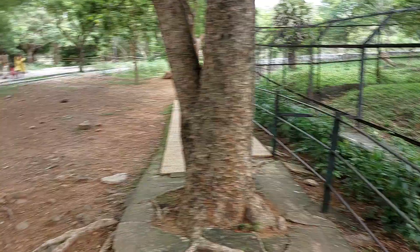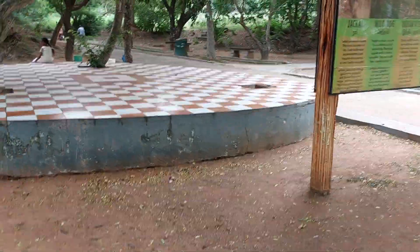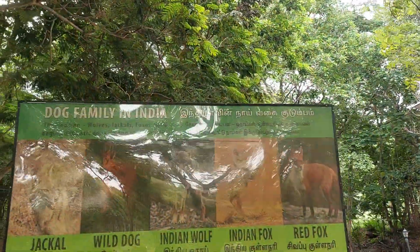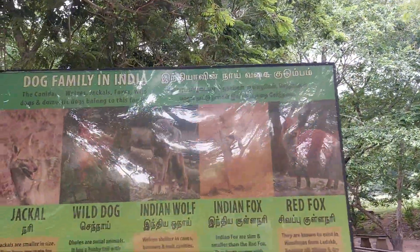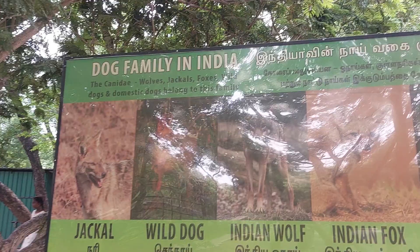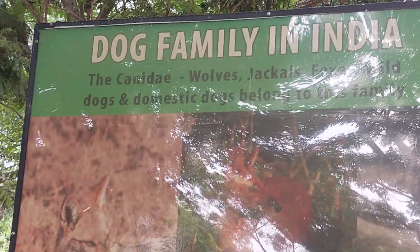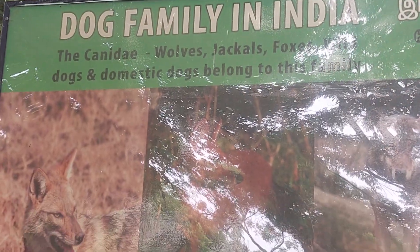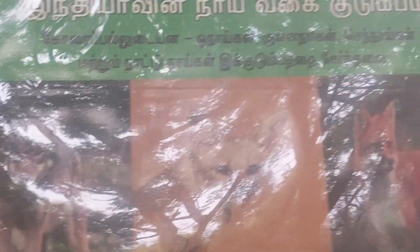Okay friends, now we have got some information boards. They have specified a lot of information about dog-related species. So this is the information board for the dog family of India. India's dog family goes like Canine — wolves, jackals, fox, and dogs. Domestic dogs also belong to this family.